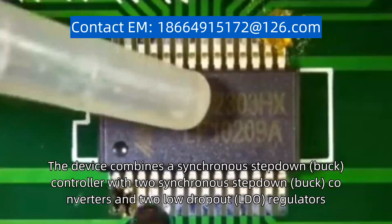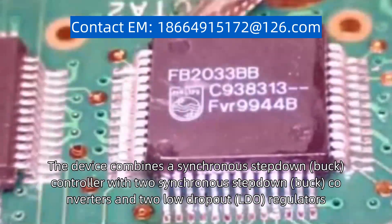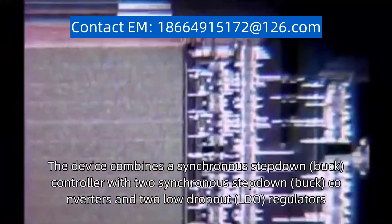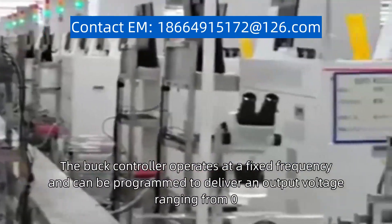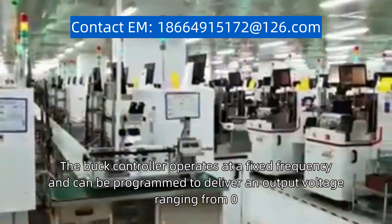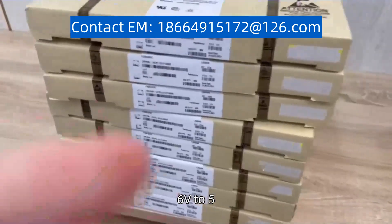The device combines a synchronous step-down buck controller with two synchronous step-down buck converters and two low dropout (LDO) regulators. The buck controller operates at a fixed frequency and can be programmed to deliver an output voltage ranging from 0.6V to 5.5V.